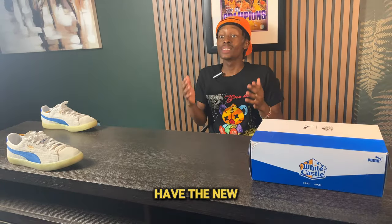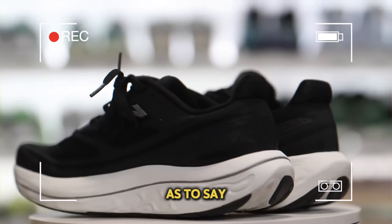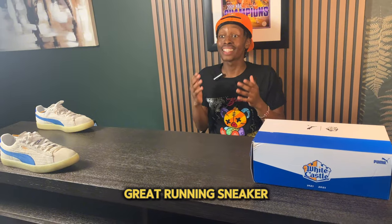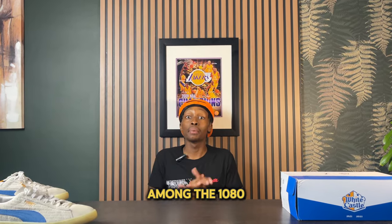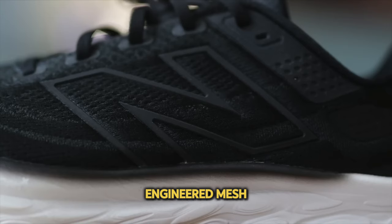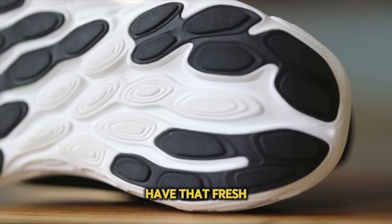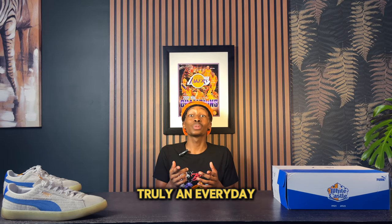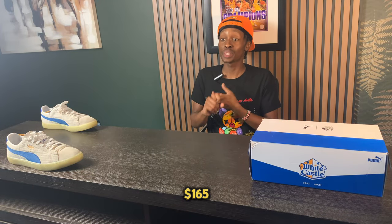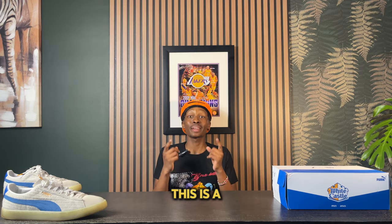Number five is the New Balance 1080 V13. New Balance calls this their flagship running sneaker — they even said if they could only release one running sneaker, this would be it. The 1080 V13 is the newest in the 1080 line, featuring the latest technologies. It has a well-padded upper with engineered mesh that is incredibly breathable, and a Fresh Foam midsole that is incredibly soft underfoot. This is truly an everyday running sneaker you can look and feel good in at all times, coming in at a reasonable $165.